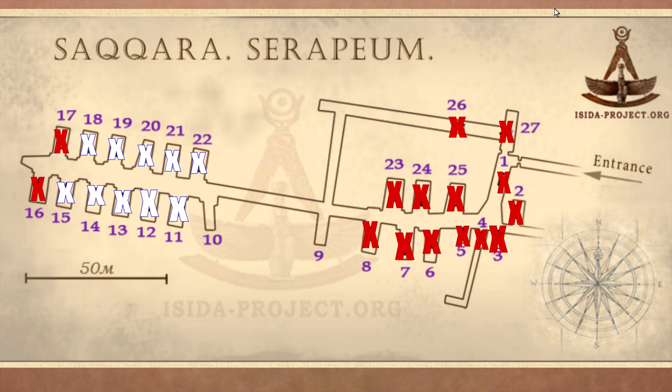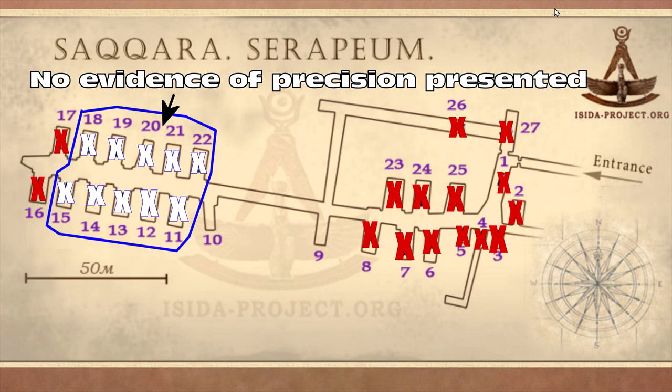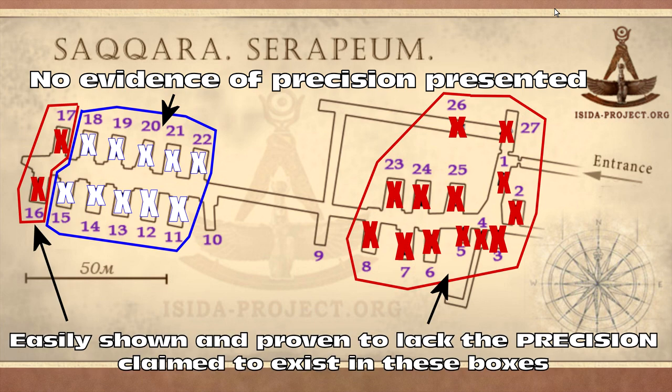In that past video we went through — the ones with white X's were boxes that haven't been measured and have no evidence of precision. In that link in the description I go through each individual box, and even those are highly questionable, but no evidence is presented. The red ones can absolutely, definitively and incontrovertibly be shown to be imprecise, including number 25, the Ahmed Adli Channel.